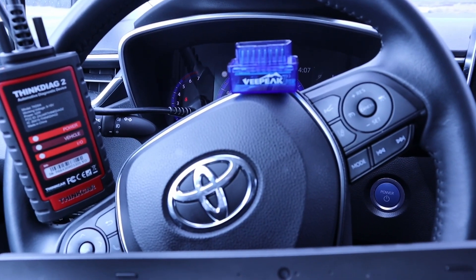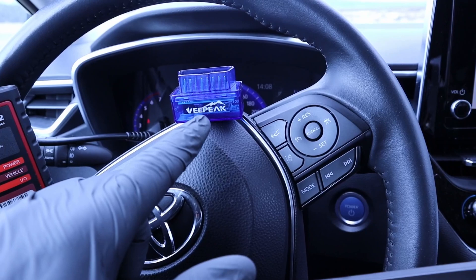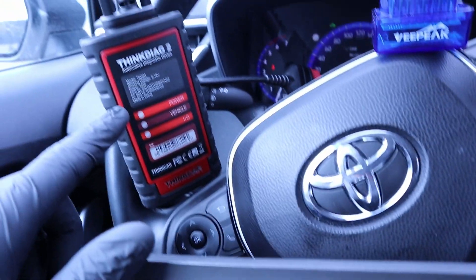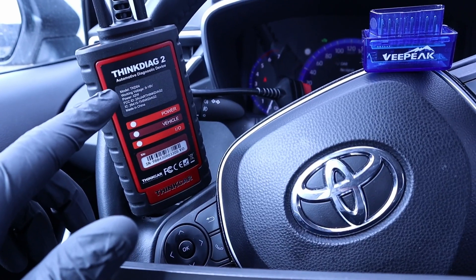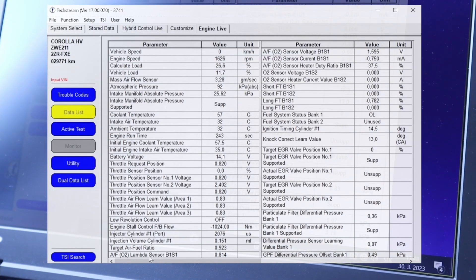The next thing you need your diagnostic tool for is reading live data from your car. The V-Pick can read only the engine live data, but it will show that data as graphs. ThinkDiag can read data from all control units, it can show graphs, and it can display four graphs at once. The Mini VCI cable does show live data from all control units, but without graphs.